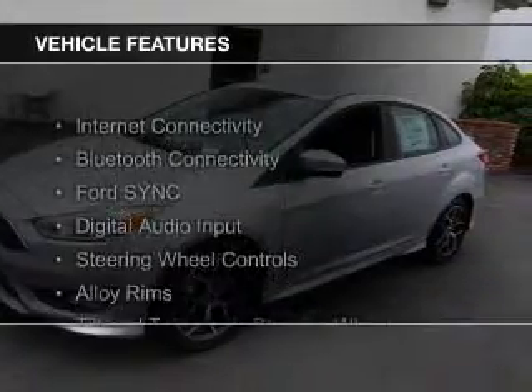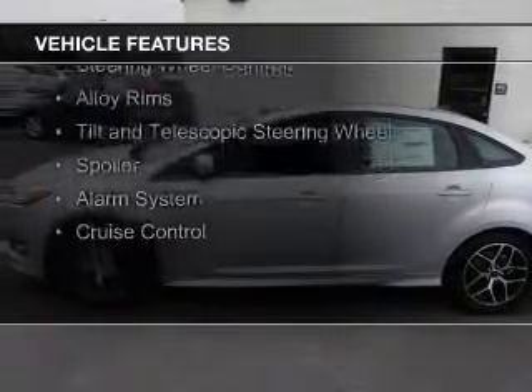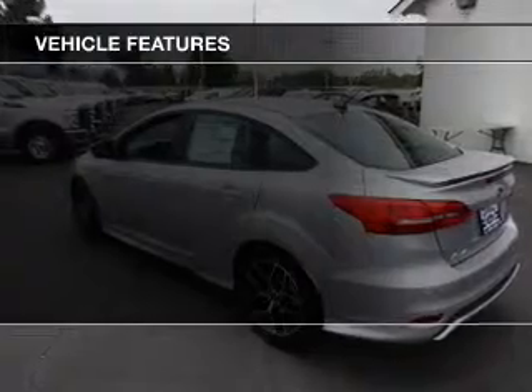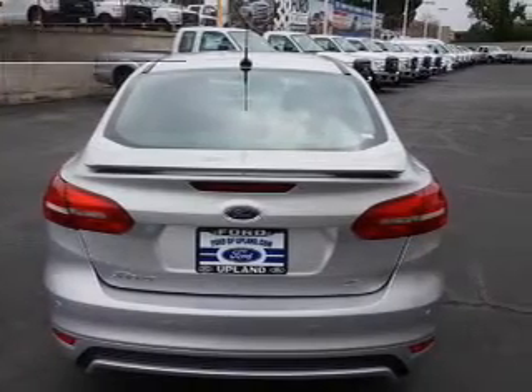The features include Internet connectivity, Bluetooth connectivity, Ford Sync voice activation, digital audio input, steering wheel controls, alloy rims, a tilt and telescopic steering wheel, a spoiler, an alarm system, and cruise control.